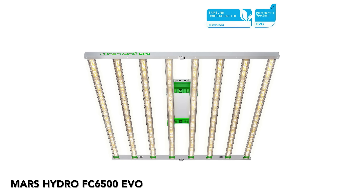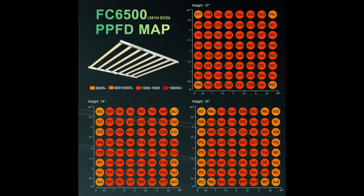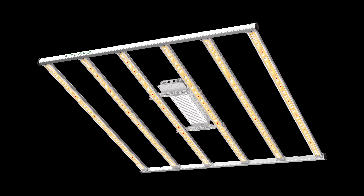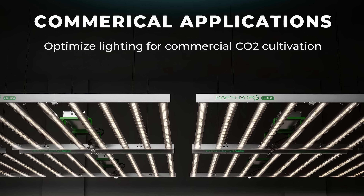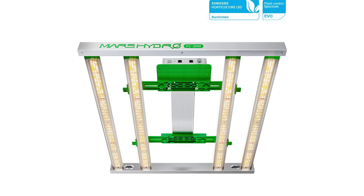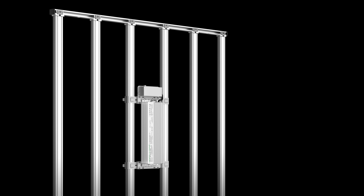Mars Hydro FC6500 EVO. The FC6500 EVO is part of Mars Hydro's latest and most powerful grow light series. Drawing 730 watts and emitting a staggering 2,182 micromoles per second of light at 3.1 micromoles per joule par efficacy, this series boasts Samsung LM301H EVO diodes across 8 bars with 2,040 diodes. Control is at your fingertips with the Mars Hydro app, allowing you to adjust light intensity, set dimming programs, and manage multiple lights simultaneously. You can also manually dim the light using the onboard dimmer and daisy chain multiple lights with the included RJ cables. Priced at $769.99, the FC6500 EVO offers exceptional value.